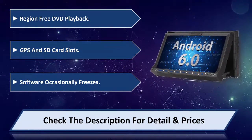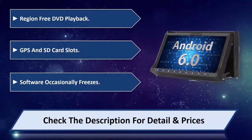Software occasionally freezes. Please check the description for details and prices.